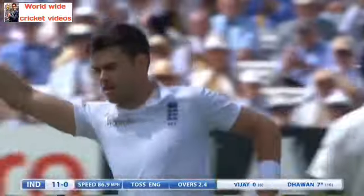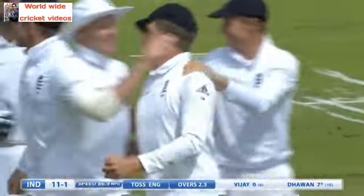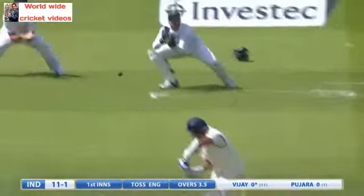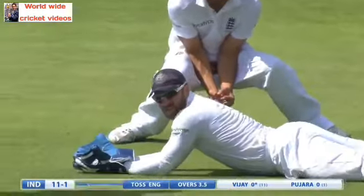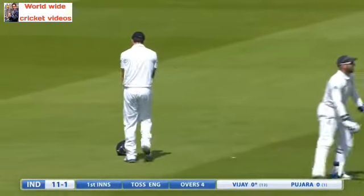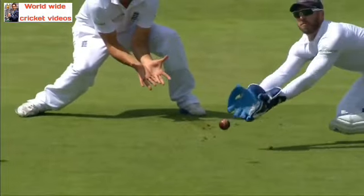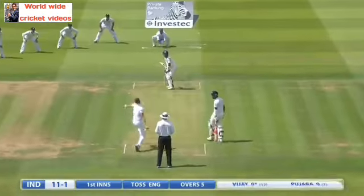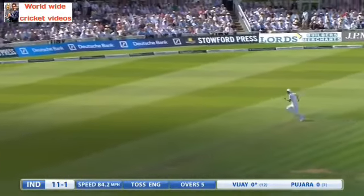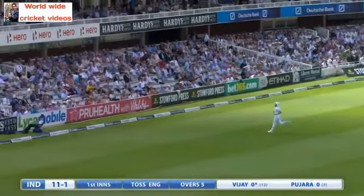Third slip — it just about carries to Gary Bollens. Full swinging delivery across the left-hander. England get an early strike. Outside edge — has he dropped it or is it short? Outside edge, and that's a lovely shot through the offside, down the hill, runs away for four.